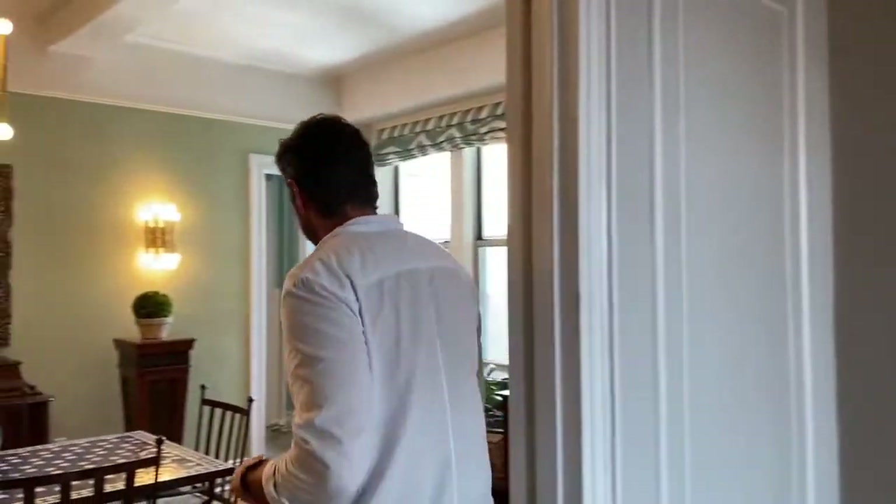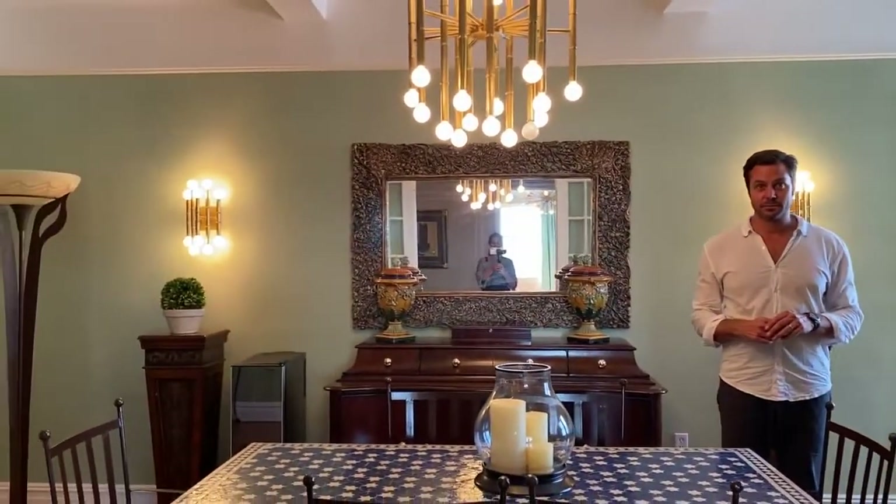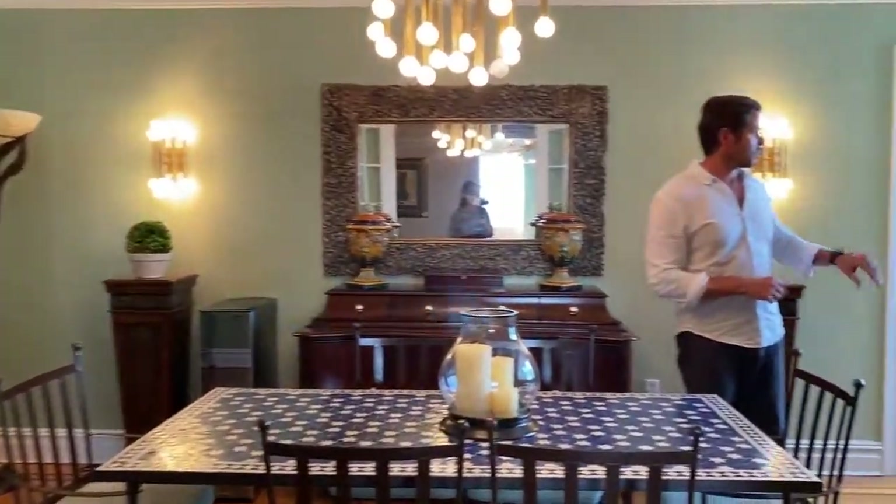Now let me take you into the formal dining room. You can see you have a massive dining space here, with two large windows that have city views. Every room in this apartment basically has incredible views — it's fantastic.